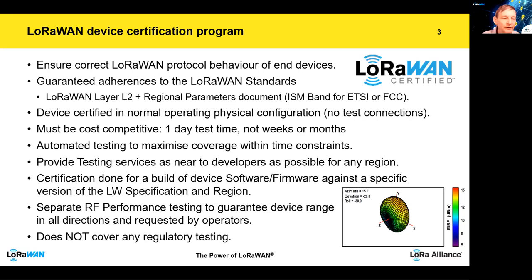The one thing it does not cover is any regulatory testing, and this must separately be done for any device before it is shipped anyway.